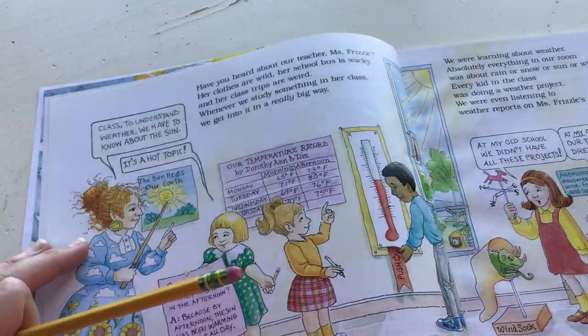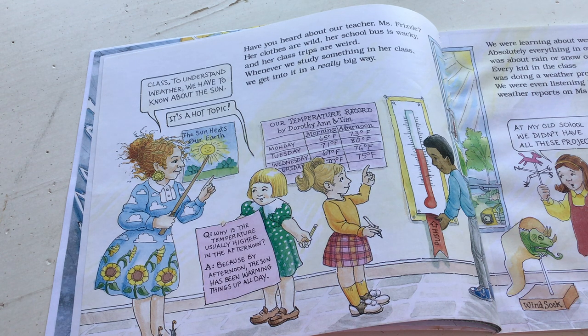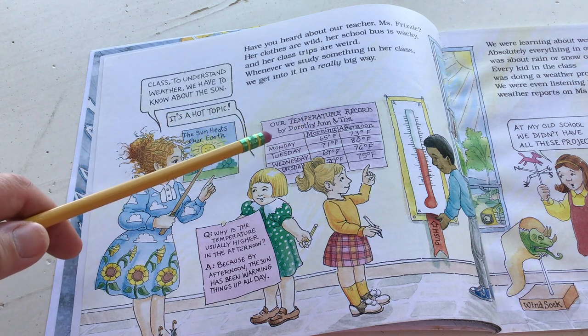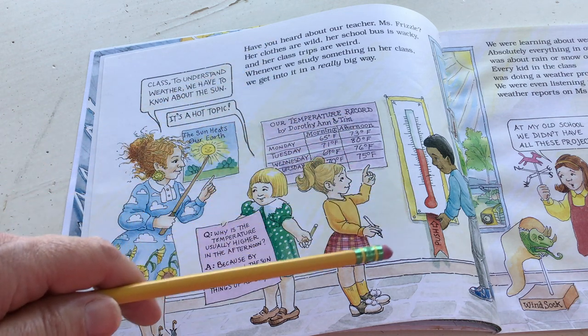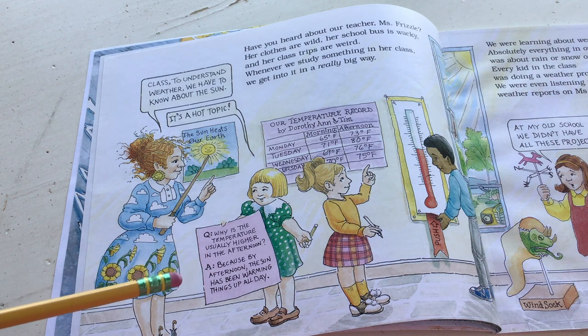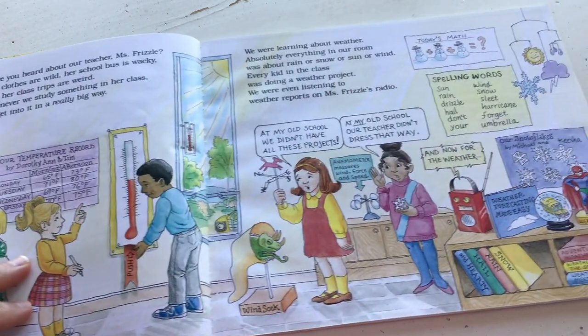I'm going to move the book so you can see as I'm reading. 'Have you heard about our teacher, Miss Frizzle? Her clothes are wild, her school bus is wacky, and her class trips are weird. Whenever we study something in her class, we get into it in a really big way.' Miss Frizzle says class, to understand weather, we have to know about the sun. One student says it's a hot topic. Here's their temperature record - Dorothy and Tim are recording the day's weather, morning and afternoon.